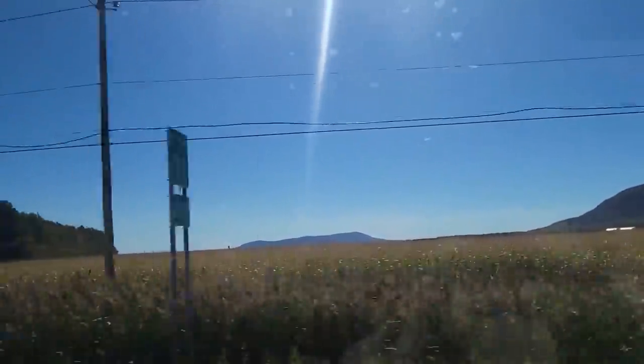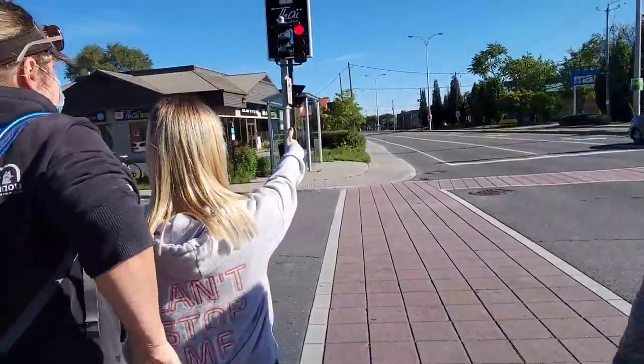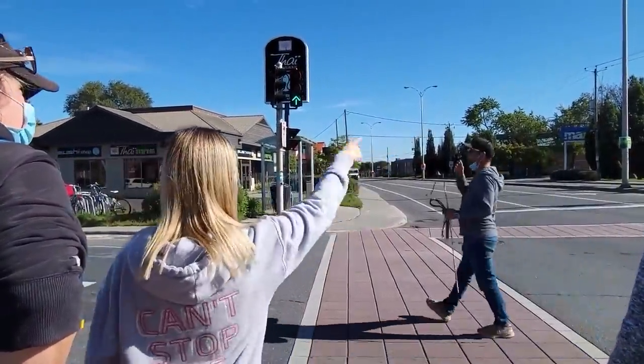Here, first we're seeing some lovely B-roll footage of the drive from the Mira campus into the town. Then we're seeing Molly and Benelux do some work at crosswalks and busy streets.